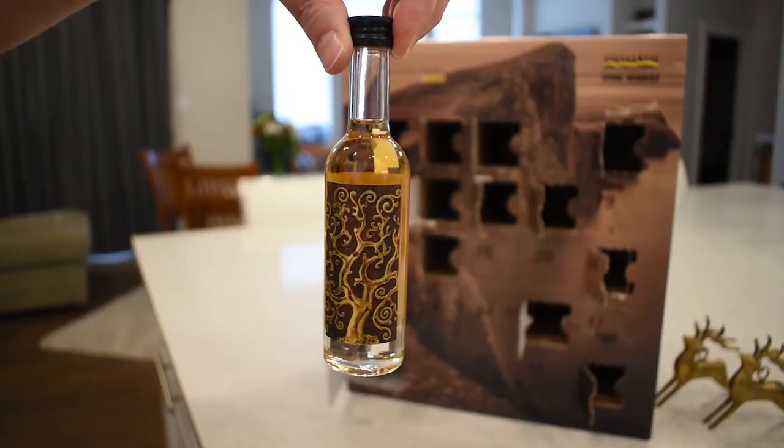Hello Whiskey Taste Buds, Adam here with Blue Collar and Scholar Whiskey Pairing once again. Today is December 12th and for our Kensington Wine Market Whiskey Advent Calendar Reveal and Review, today we had a Compass Box Spice Tree.